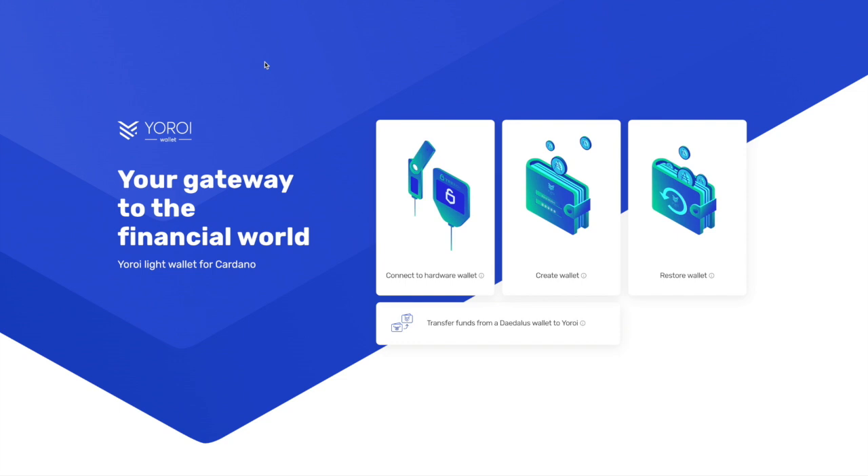If you do have an older Byron era wallet, you would want to use the restore wallet option, enter your recovery phrase from your Byron era wallet, and that'll allow you to sync that wallet up to the blockchain. From there, you would need to create a new wallet — the Yoroi user interface will walk you through that entire process. We'll start from scratch, which is the easiest option if you are just getting started with Yoroi.